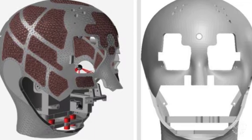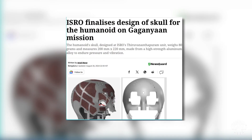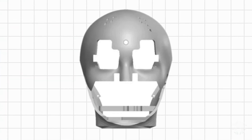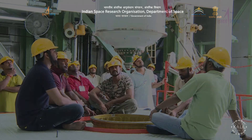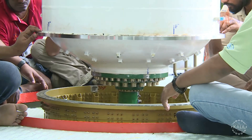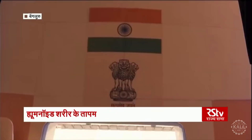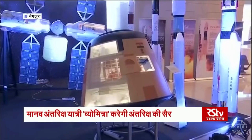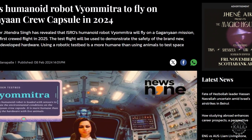The ISRO recently finalized the design of Vyommitra's skull, built from a super-strong and lightweight aluminum alloy. The Gaganyaan mission is India's first attempt to send people into space using a spacecraft built entirely in India by ISRO. During the three-day test flight, Vyommitra will be evaluated to see how well it can perform tasks, monitor the spacecraft, and interact with systems. The test flight was scheduled for December 2024.